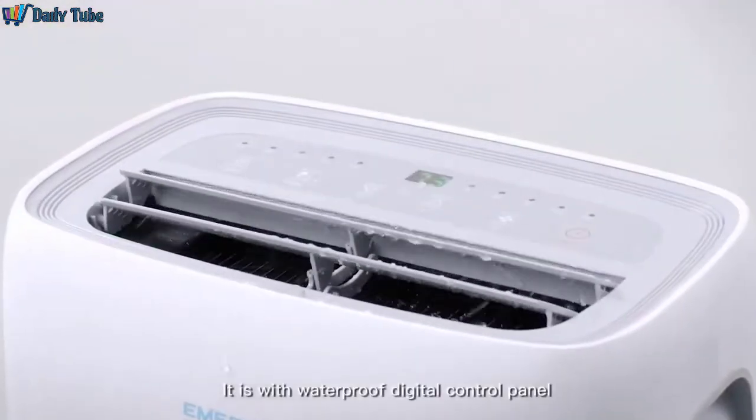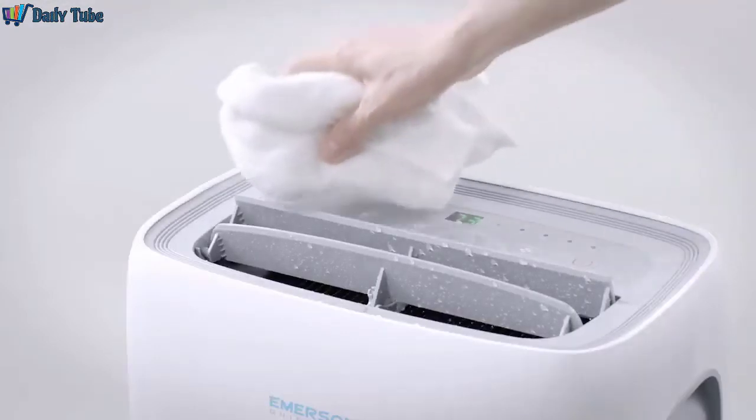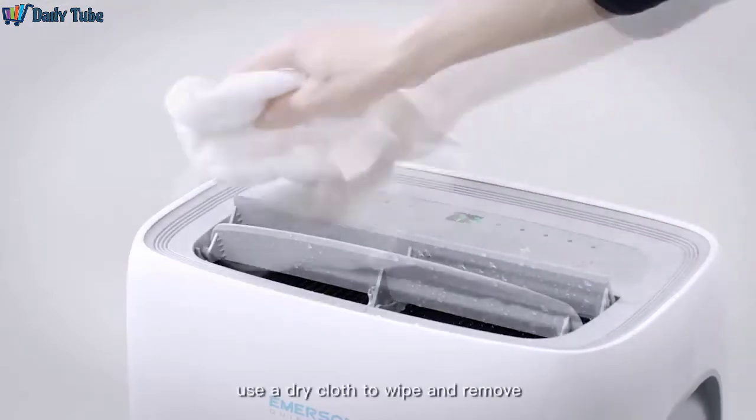It comes with a waterproof digital control panel. No worry of splashed water — use a dry cloth to wipe and remove.